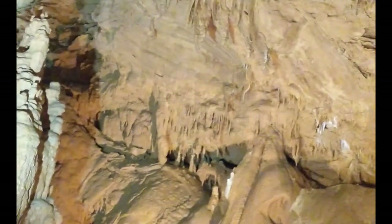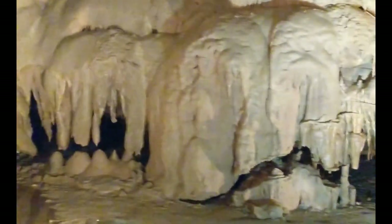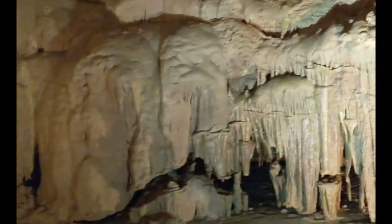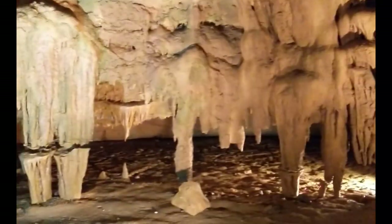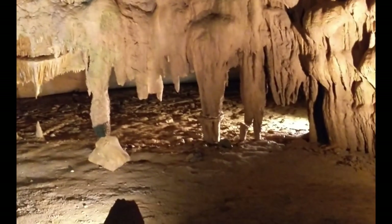In 1995, Disney made a movie called Tom and Huck about Tom Sawyer and Huckleberry Finn. Part of the cave sequences in the movie were filmed in this cave, parked down by Goliath. Over here you can see Tom and Becky chased by Injun Joe, and they crawl under this formation.